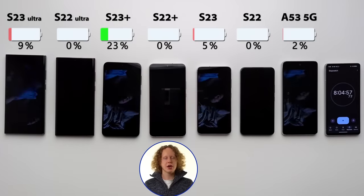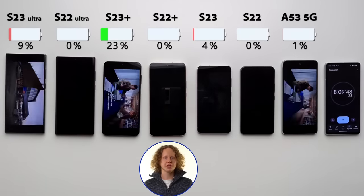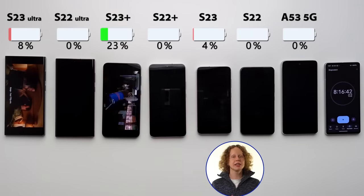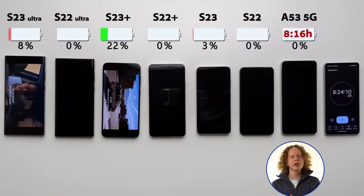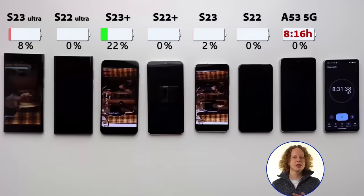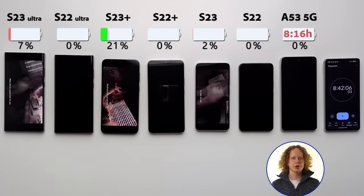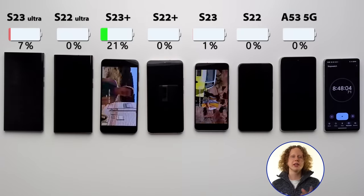It's great to see that the new S23 lineup delivers on its promise by providing much better battery life than their predecessors. The remaining devices all made it past the 8-hour mark, meaning they all have very good battery life. At 8 hours and 16 minutes, the A53 5G died — a great result considering its price. Sure, it has a massive battery, but it still did really well. The display is fixed at 120Hz, which drains battery more than the variable refresh rate devices, but you could drop it to 60Hz for even better battery life.